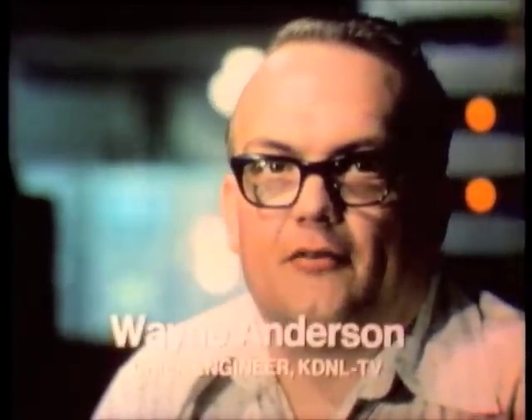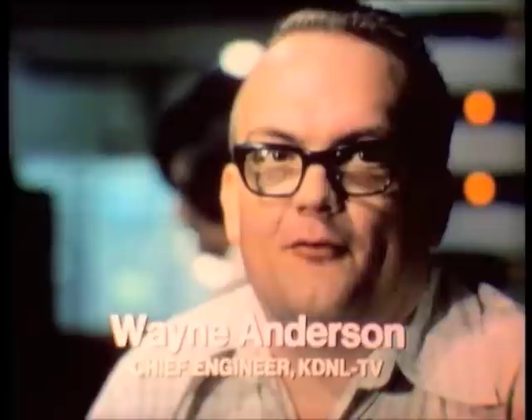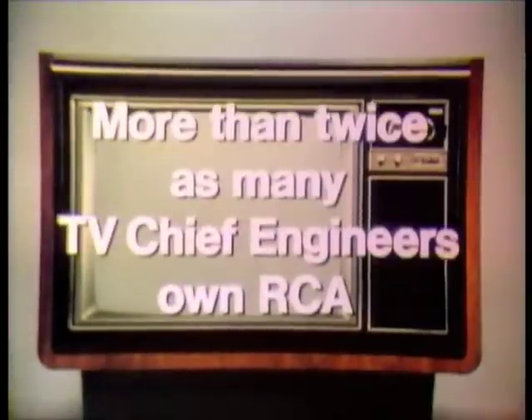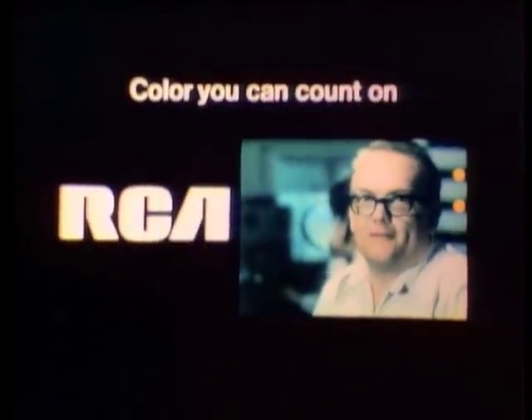My job, eight or ten hours a day, is to make sure that the color is right. So when I go home, that's what I'm looking for also, and I have that in my RCA set. When you're buying color TV, remember more than twice as many TV chief engineers own RCA. When someone asks me which TV set they should buy, I always recommend RCA. No one's ever squawked.